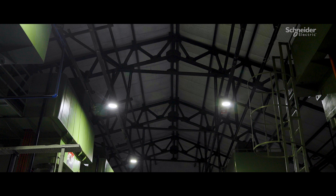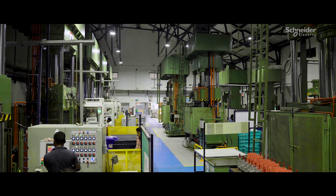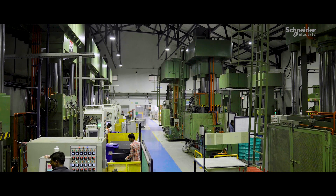Our traditional lighting system was replaced with more energy-efficient LEDs. Recently, we conducted a detailed energy audit for one of our sites and received very good improvement points from the auditor.